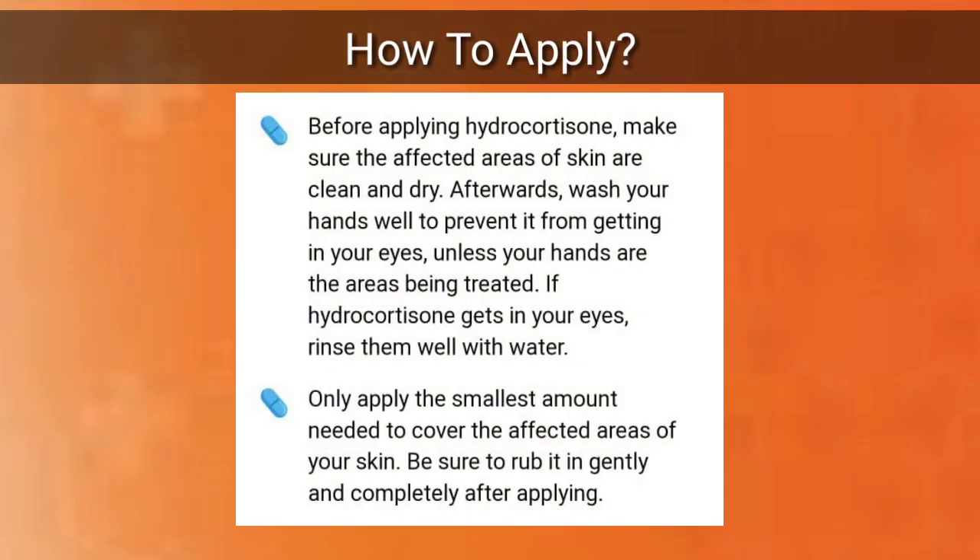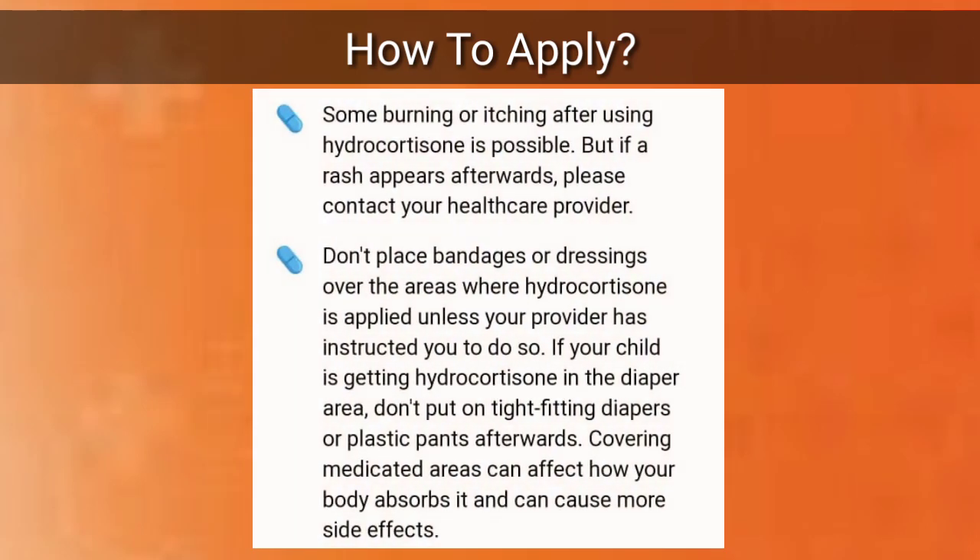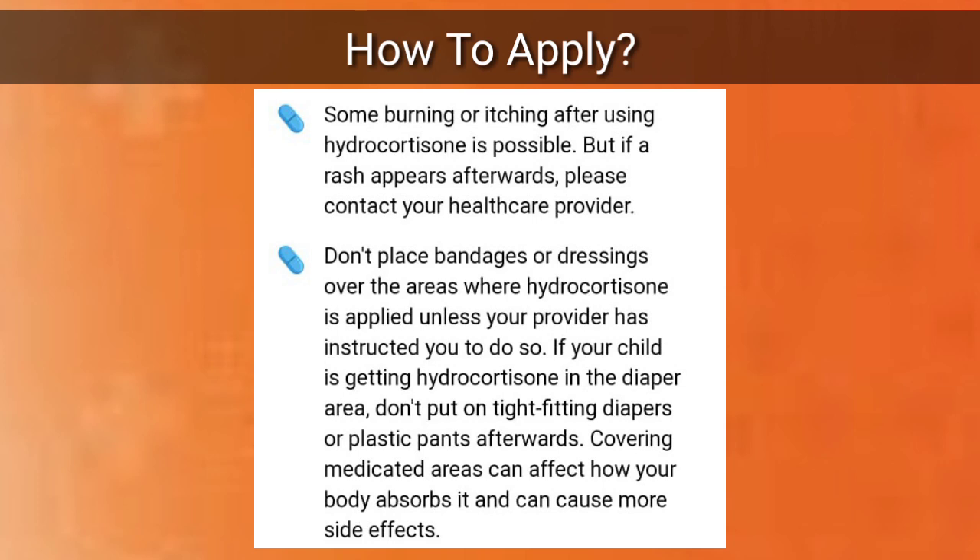How to apply hydrocortisone: before applying, make sure the affected areas of the skin are clean and dry. Afterwards, wash your hands well to prevent it from getting in your eyes, unless your hands are the areas being treated. If hydrocortisone gets in your eyes, rinse them well with water. Only apply the smallest amount needed to cover the affected areas, and be sure to rub it in gently and completely after applying.